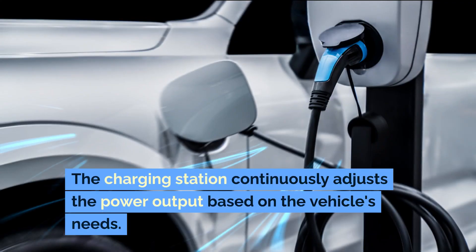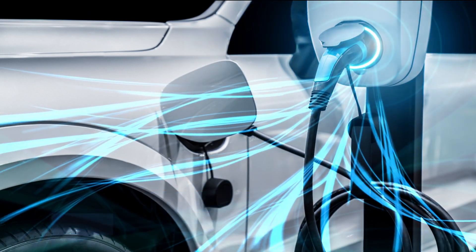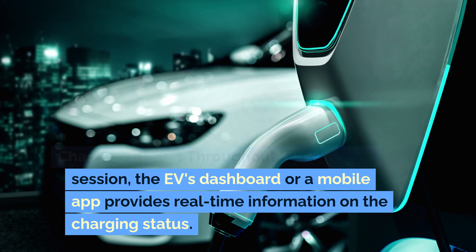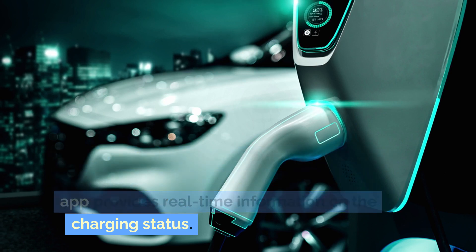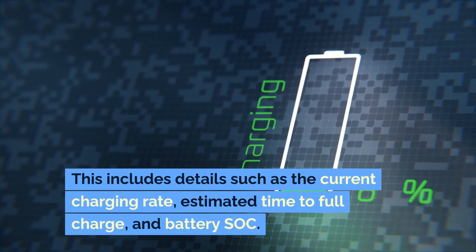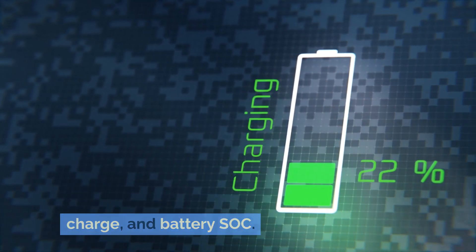The charging station continuously adjusts the power output based on the vehicle's needs. Throughout the charging session, the EV's dashboard or a mobile app provides real-time information on the charging status, including the current charging rate, estimated time to full charge, and battery SOC.